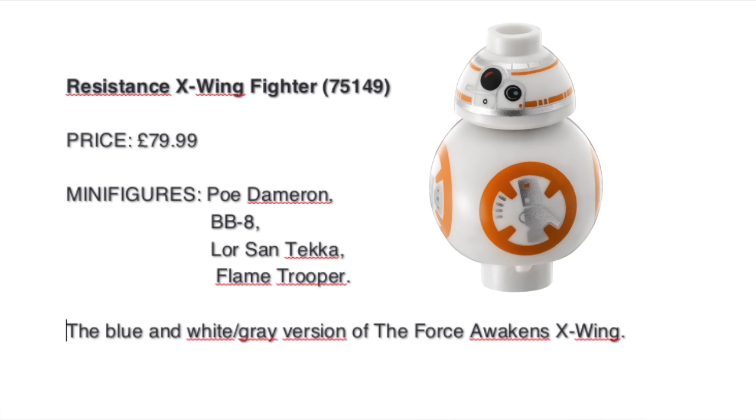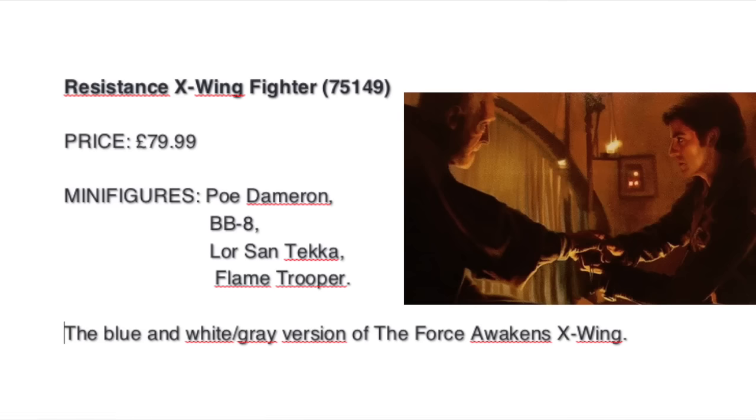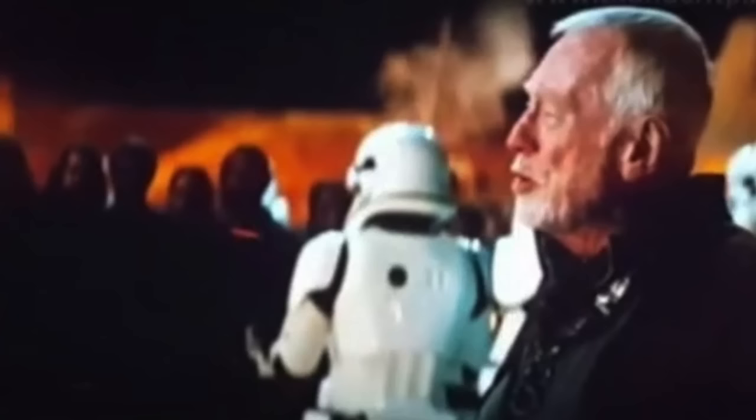Then of course we get BB-8 and a Flametrooper. And the most anticipated minifigure: Lor San Tekka — the old man who, spoiler alert, gives Poe the USB drive with the secret map to find Luke Skywalker.